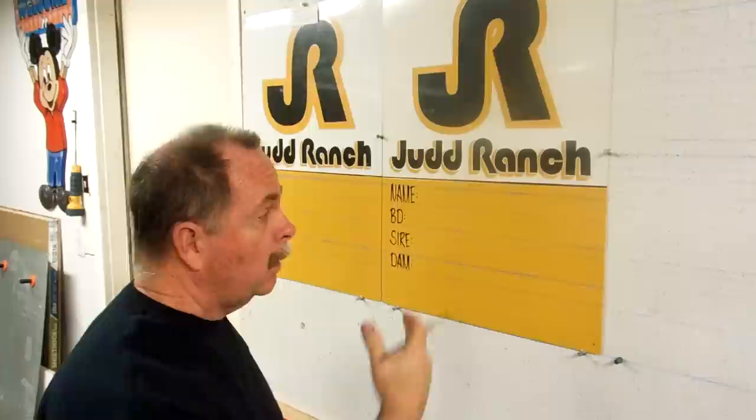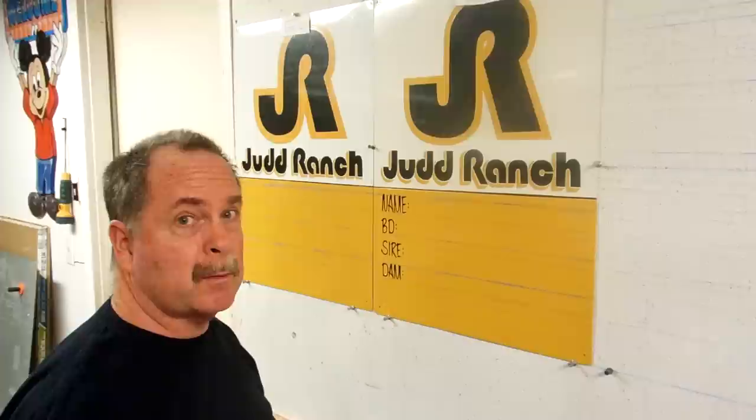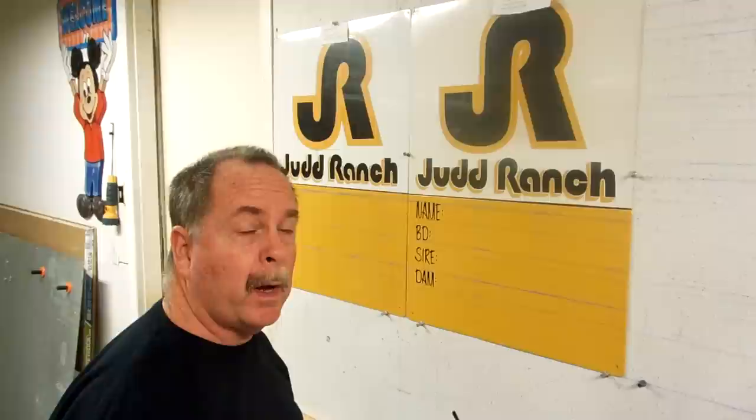The cattlemen and women that go to the show have this information on the sign. I've been painting these signs since 1992 for Judd Ranch — they've been a very good customer. You can find them at www.juddranch.com, and you can find me at www.ripleysoldschool.com.